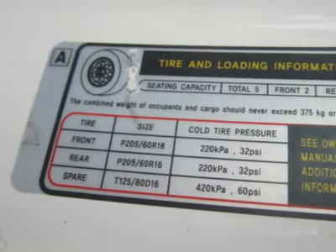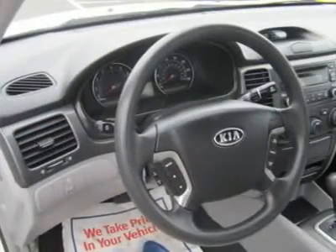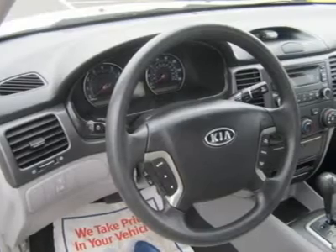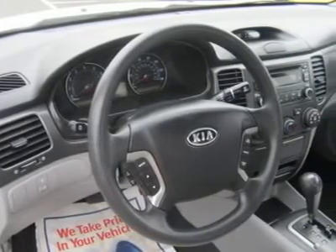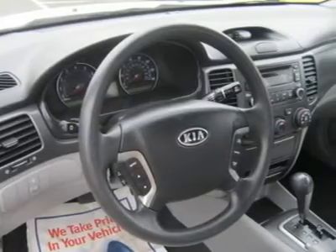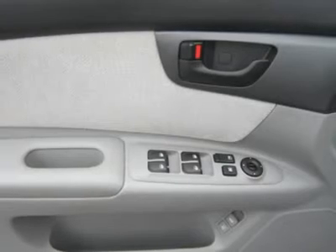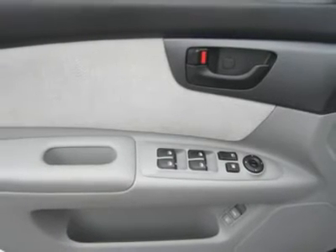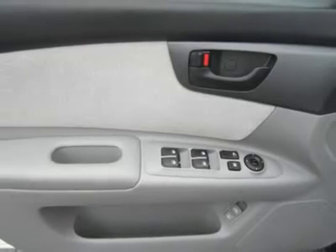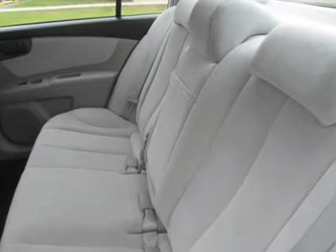If good fuel economy is equally important to you, how does 28 mpg on the highway sound? The powertrain goes easy on the wallet, and ride and handling are completely engaging and enjoyable with a nicely balanced feel, particularly when you consider it's a modestly priced front-wheel drive sedan. Add in one of the best warranties in the business and it's clear this Optima sedan has much to offer by way of quality, feature content, and ride comfort.